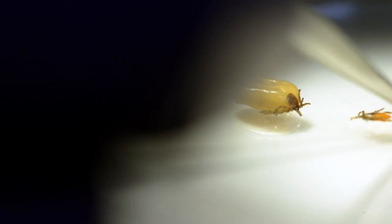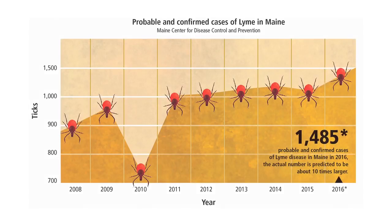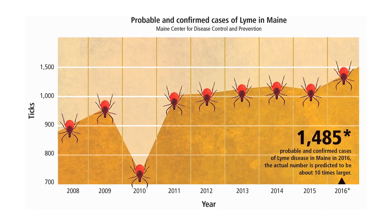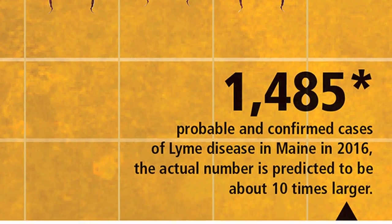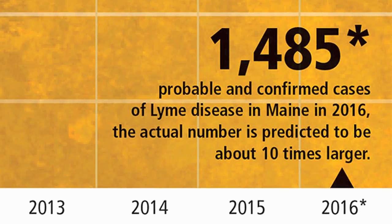As far as the deer tick, which is the species of most concern, goes — 25-30 years ago we weren't really seeing a whole lot of that species here in the state of Maine. In the mid-80s and early 90s we really started to see a significant increase in southern Maine, and since that time they've expanded both geographically and population-wise. We're just seeing much larger numbers of ticks throughout the state.